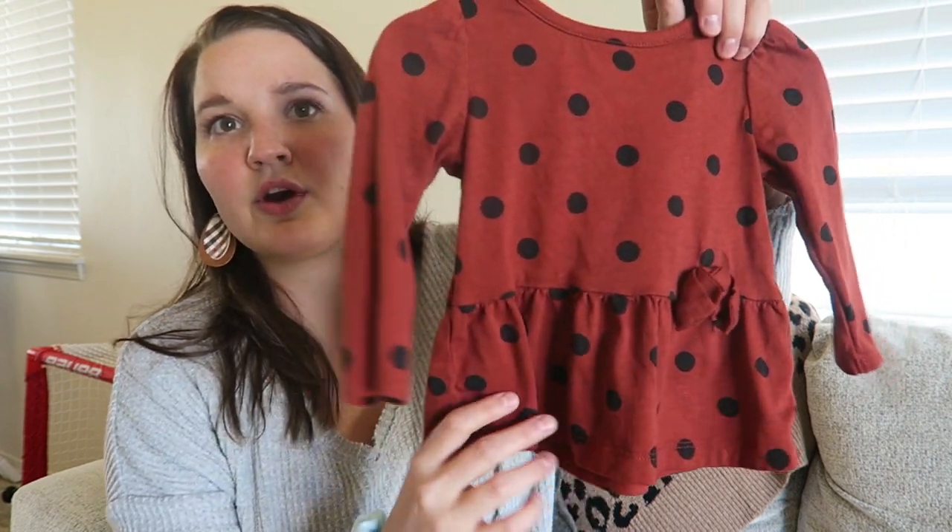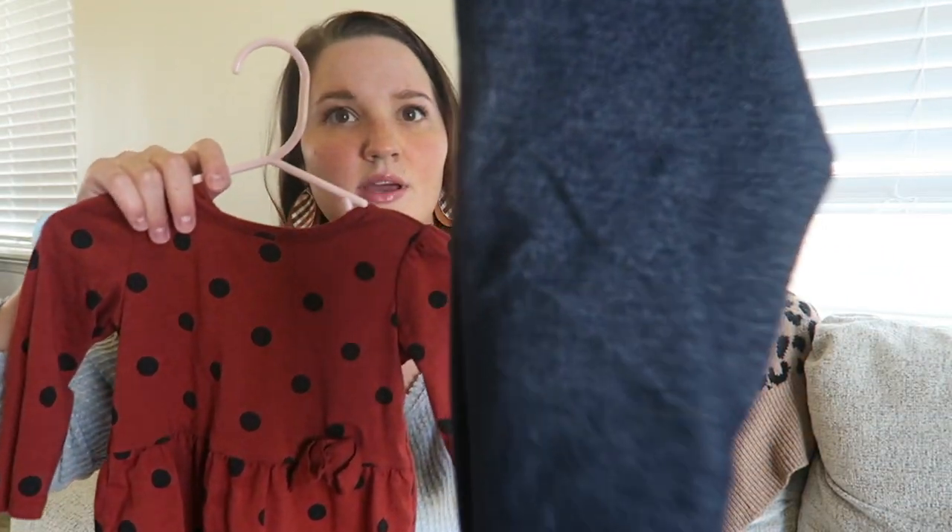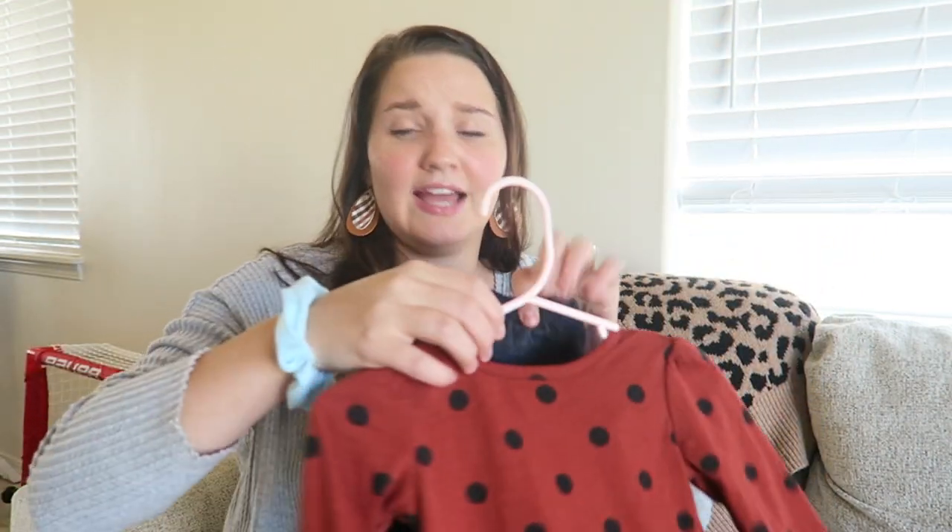We have this burnt orange polka dot peplum shirt and it came with some classic jeggings. I love this outfit on her — it's very fall, I just love them.